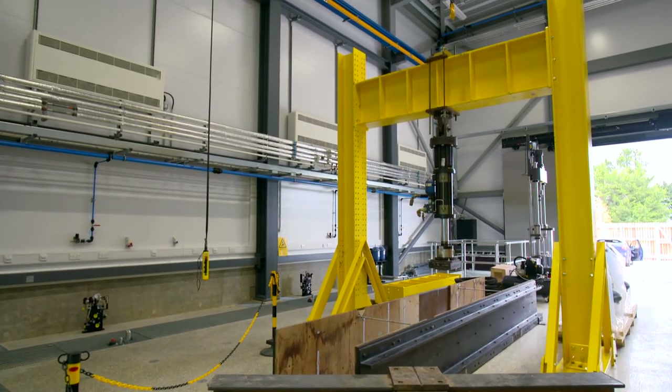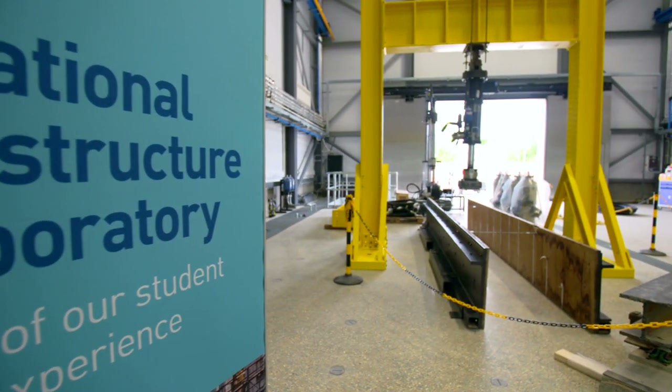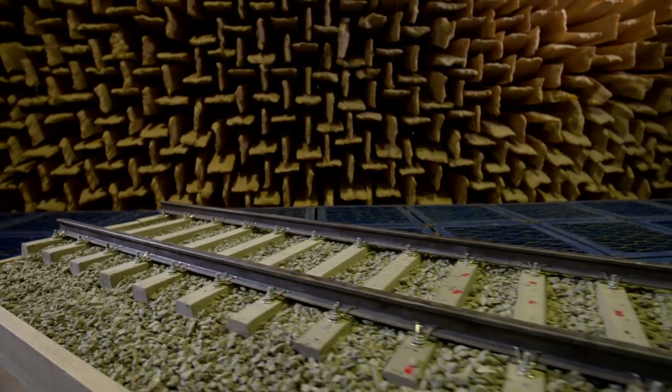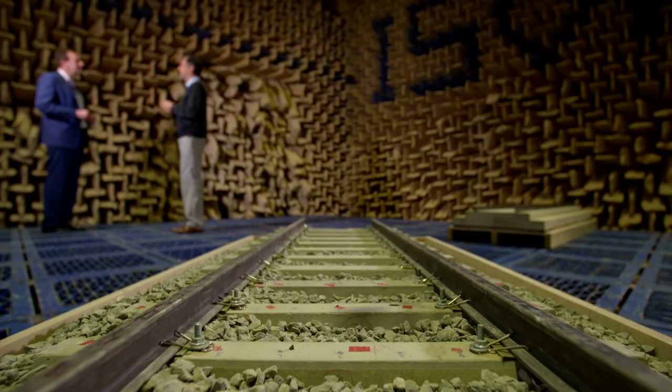Much of the ongoing work to support the project is carried out at the University of Southampton's new National Infrastructure Laboratory, as well as its Institute of Sound and Vibration Research. This is an anechoic chamber, which is a special acoustic environment where you have no echoes and a very low background noise level. In the Track to the Future project we've been using it to develop and calibrate the microphone array, but we also use it to test scale models of railway track. We have tested ballasted track and slab track — slab track is made of concrete and is more used in high-speed lines — and we want to understand the difference in the way in which they produce sound.